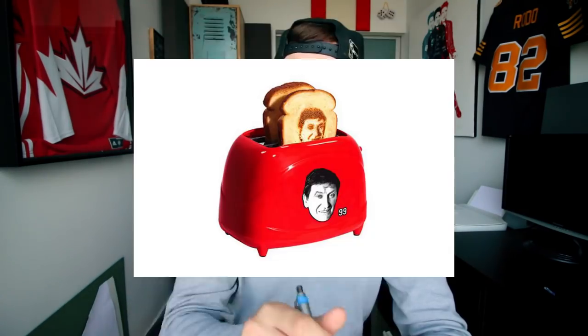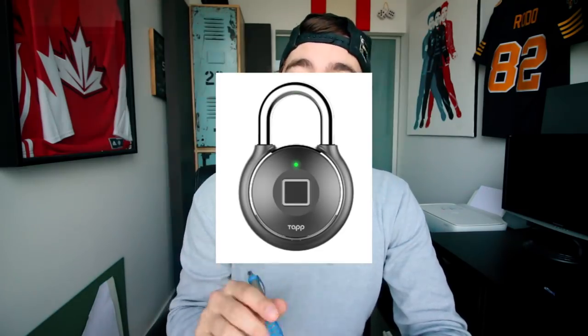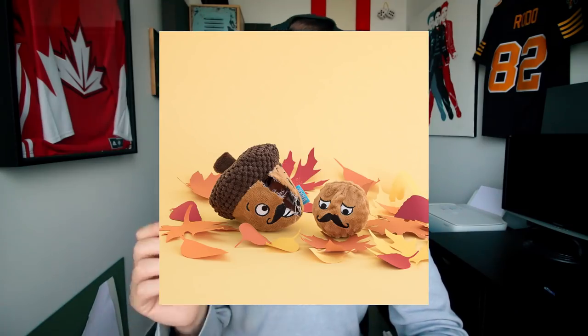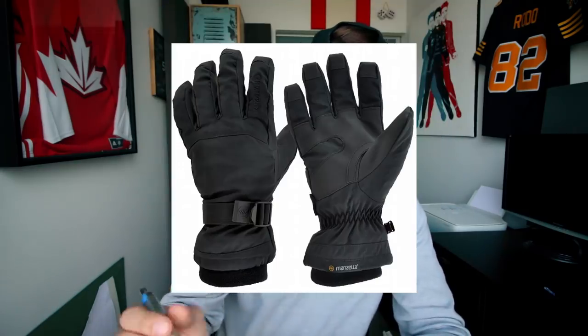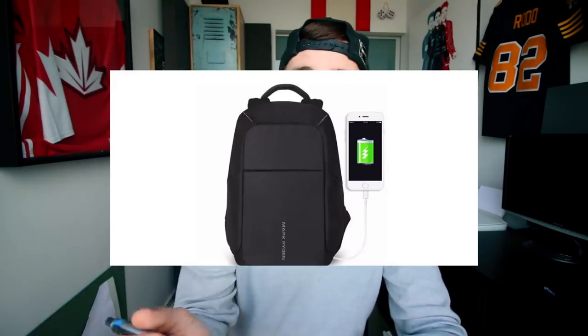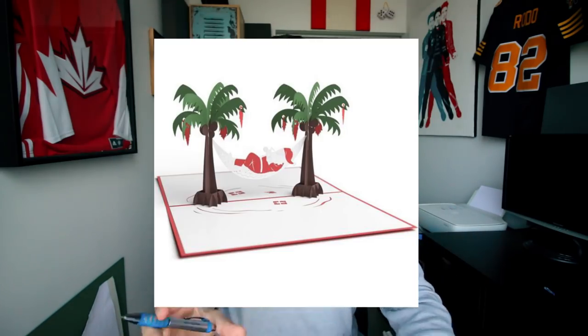Ladies and gentlemen, we've officially done it. I just clicked on every single ad that was advertised to me and I spent over $1,000. We have: a Hydrate Spark water bottle, custom star map, Wayne Gretzky toaster, extreme chunky knitted blanket, fingerprint padlock, sweatproof undershirt, Monsieur Acorn dog toy, extreme power massager, HiSmile whitening kit, winter gloves, nostalgia fix gaming system, an Xbox game, anti-theft backpack, a lazy mount holder, and five pop-up cards.